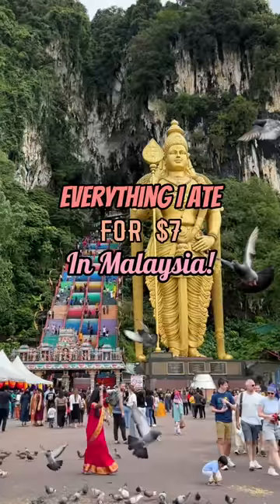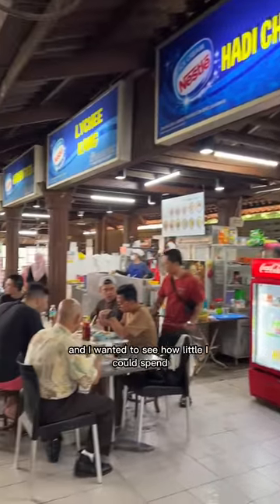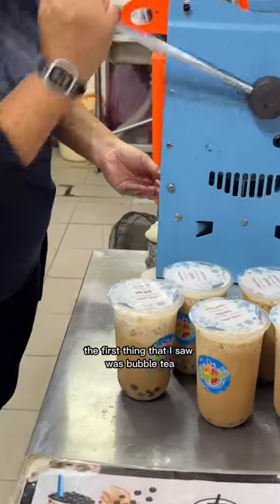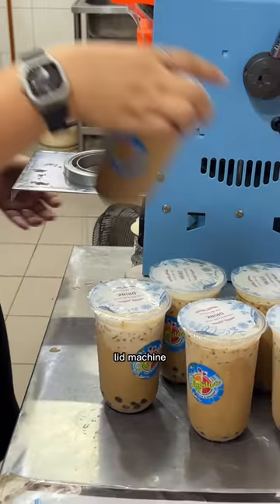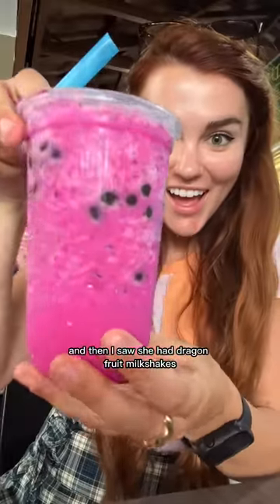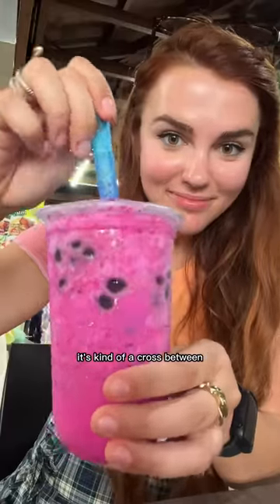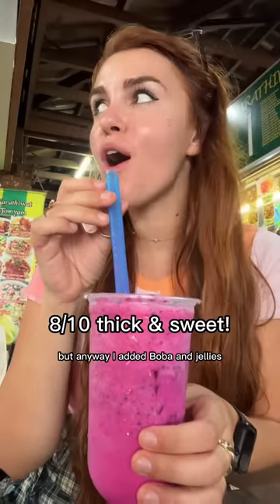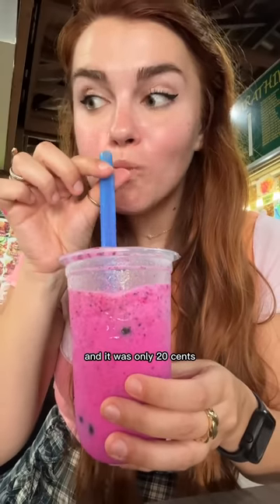Everything I ate for $7 in Malaysia. It's my second day in Malaysia and I wanted to see how little I could spend. When I walked into the market, the first thing I saw was bubble tea - look at this cool lid machine. And then I saw she had dragon fruit milkshakes. If you've never had dragon fruit, it's kind of a cross between a watermelon and a kiwi. I added boba and jellies and it was only 20 cents. Super refreshing.